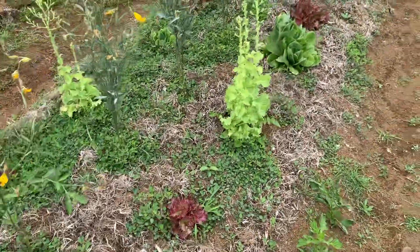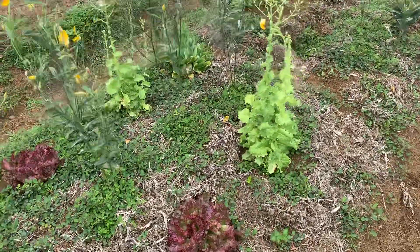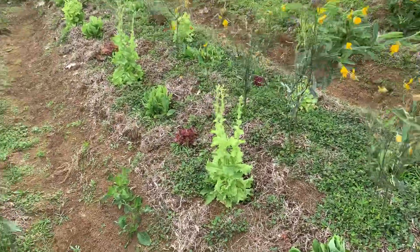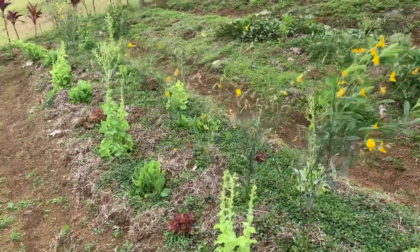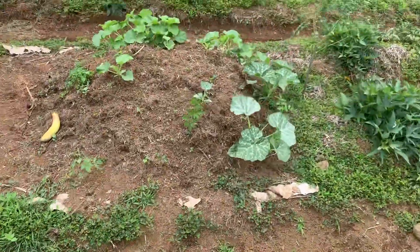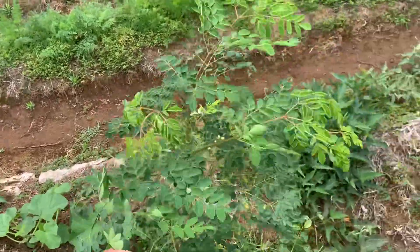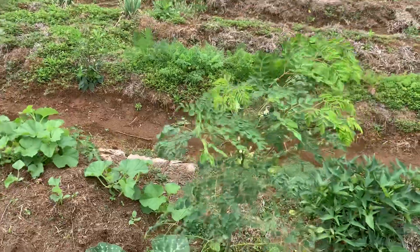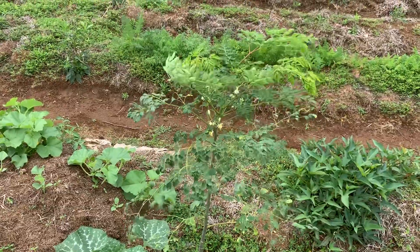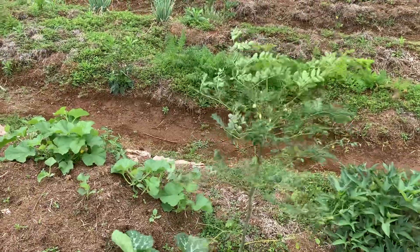Lettuce is tough here — we've got some romaine that's starting to head up, which is good. Some red leaf lettuce will bolt pretty quickly here because of the strong sun. The problem with lettuce here is the slugs, and this goes back to the rat lungworm concern — there's really no such thing as cooked or frozen lettuce, so we'll probably end up shifting to a system of growing our lettuce in a slug-proof box. If you're in the tropics, you absolutely should be growing moringa — it's called the miracle tree. It's nitrogen-fixing, you can eat all the parts of it, and it's got more nutrients than almost any other plant on the planet.